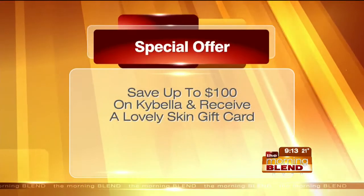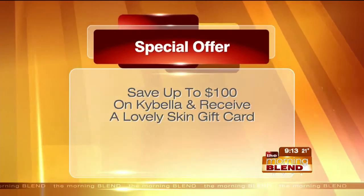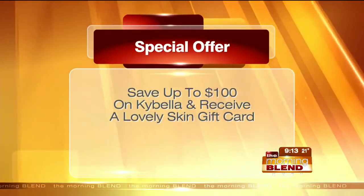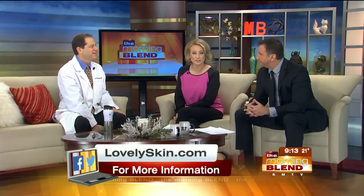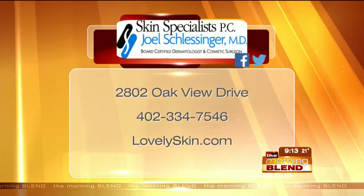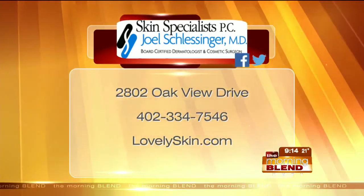I think it's really neat and a feather in your cap to have been part of the trials — that you were there introducing it and trying it out, and they thought enough of your center to ask you to be involved. We've actually followed people for five plus years after it, so we know how safe it is and effective. There are special offers — save up to $100 on Kybella and receive a Lovely Skin gift card as well. Get in for that initial consultation. The number to call is 334-7546, and online at lovelyskin.com, where you can learn about Kybella and a number of other awesome services.